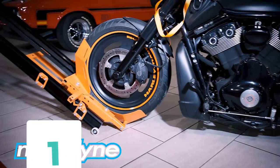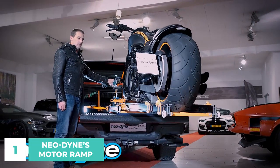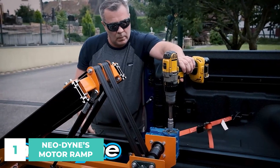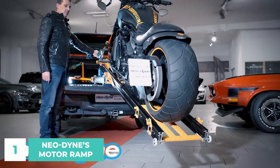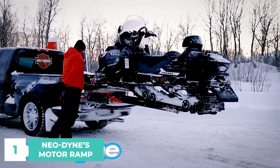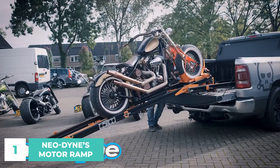Number 1. Neodyne's Motor Ramp. People may think there is no simple answer for people who regularly have to transfer their motorcycle onto the back of a truck or into a van. When they are desperate enough, they will resort to risky solutions since they have exhausted all other options in their search for a reliable technological ally.